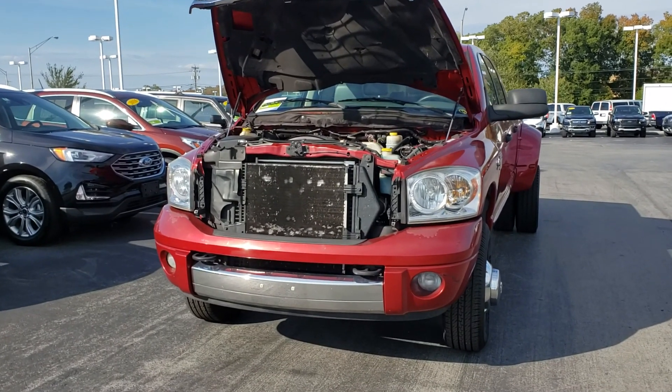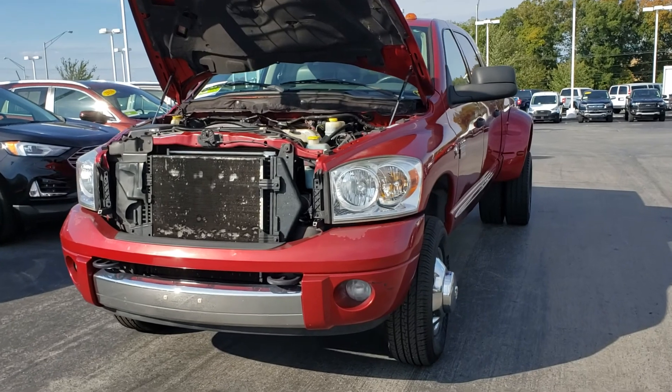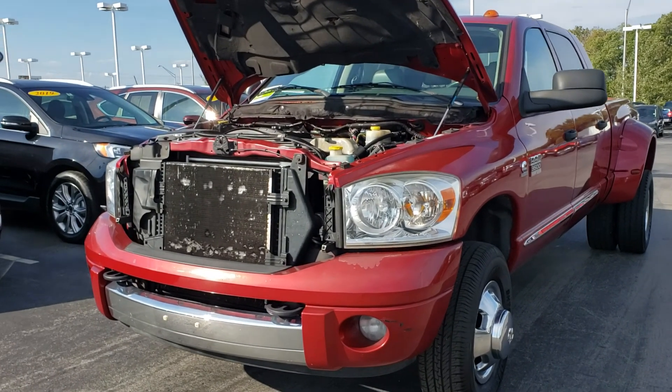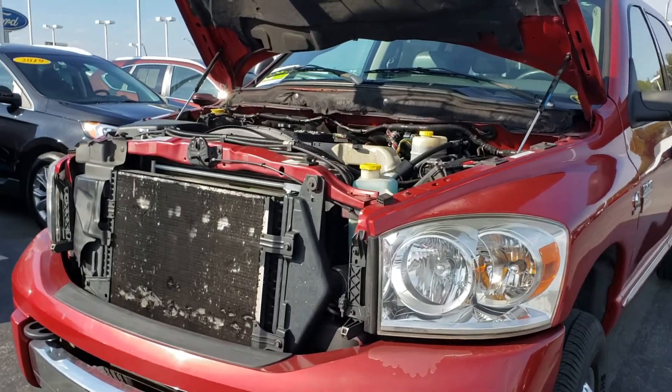Hi Clark, it's Chris over at East Tennessee Dodge in Crossville, Tennessee. First of all, I just want to thank you for the inquiry on this particular Megacab 3500. I'll take a moment to shoot a short video of the vehicle for you.